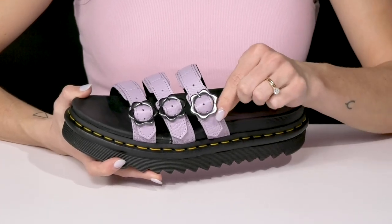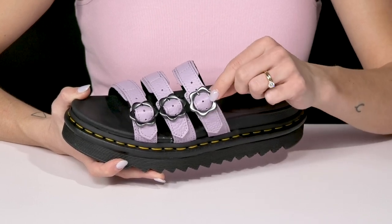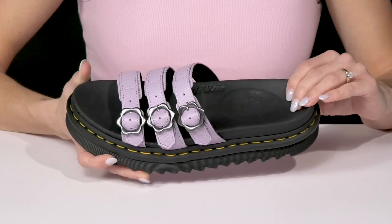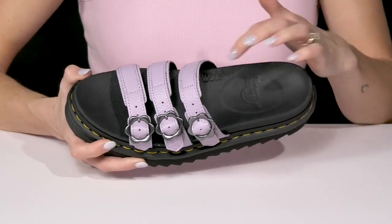My favorite feature are these adorable buckle closures — they have little flower details which are super sweet. And then they offer this nice footbed that has a lot of cushioning and comfort with that deep heel cup and arch support.